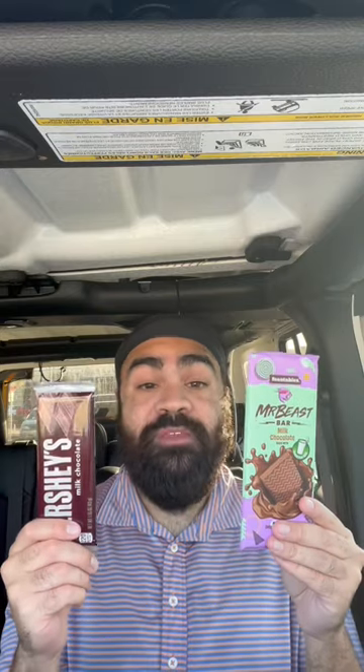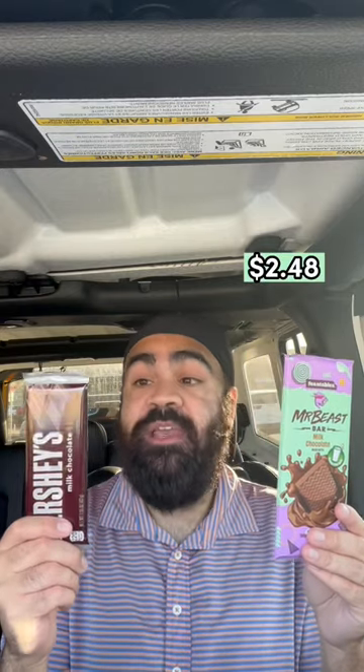First on price, a Mr. Beast bar is around $2.48 and a Hershey's bar is $1.14. So a Mr. Beast bar is twice as expensive.